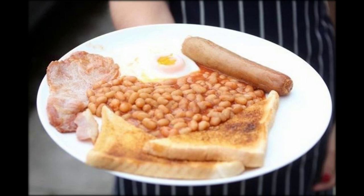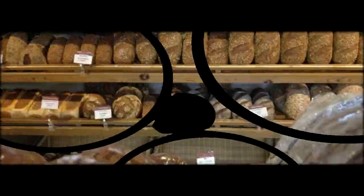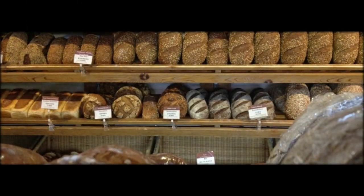Yes, you did read that right. For just 99p, you'll get a sausage, a rasher of bacon, a fried egg, beans and a slice of toast. Of course, you can always upgrade to the double, for £1.99, for two of everything.